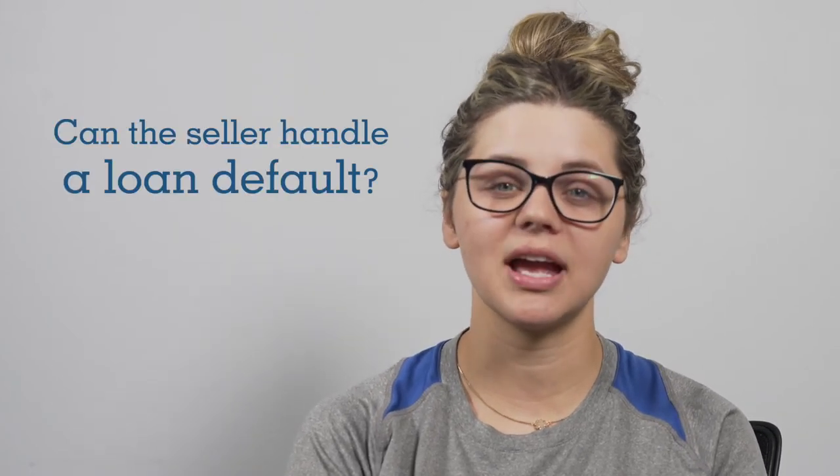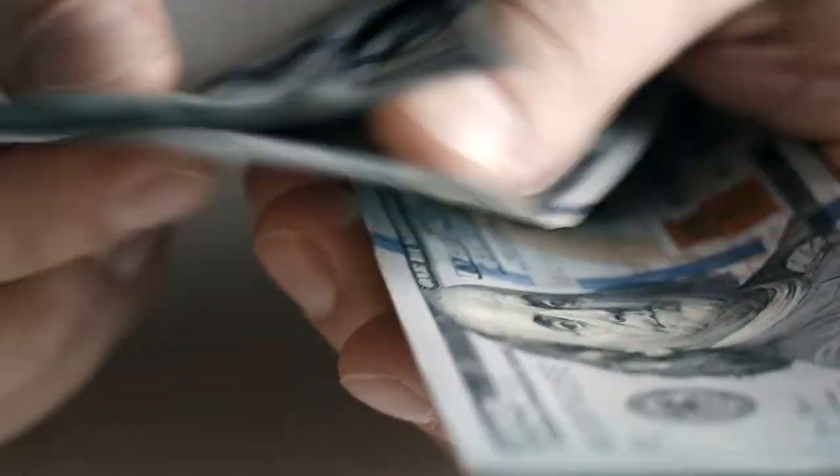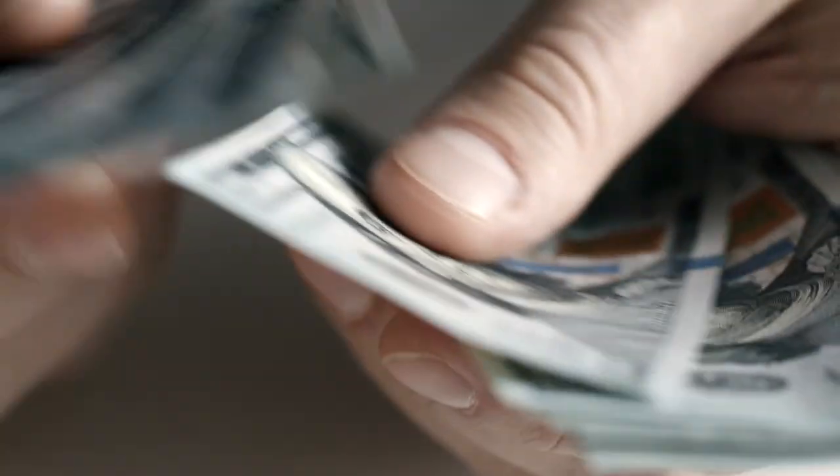The top concern over owner financed loans tends to be whether the seller is willing and able to handle a default on the loan — that is, can the seller manage if the buyer stops making their payments as they agreed on. If the seller is willing to handle that risk, then it becomes a question of when owner financing makes sense.